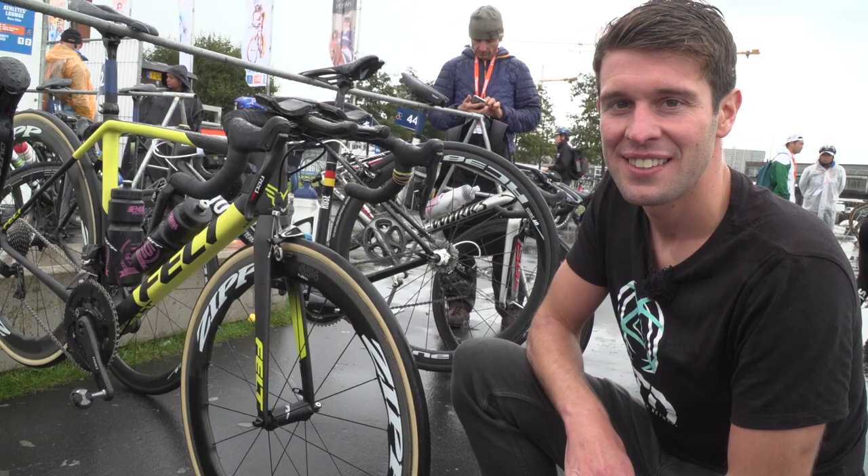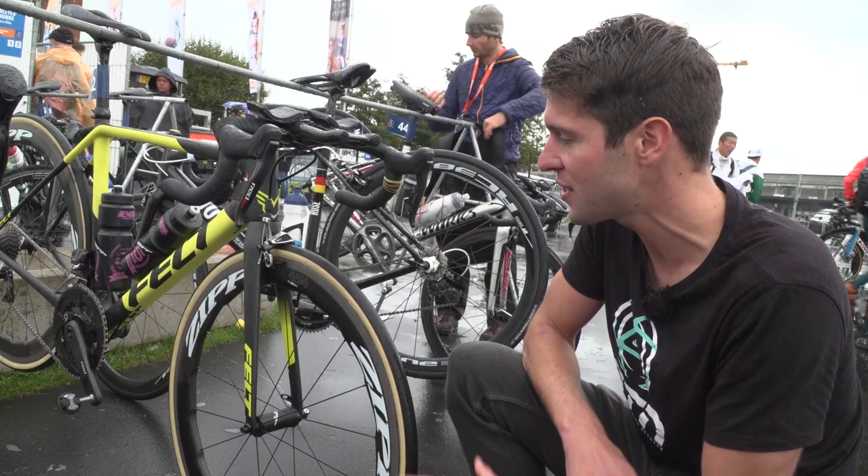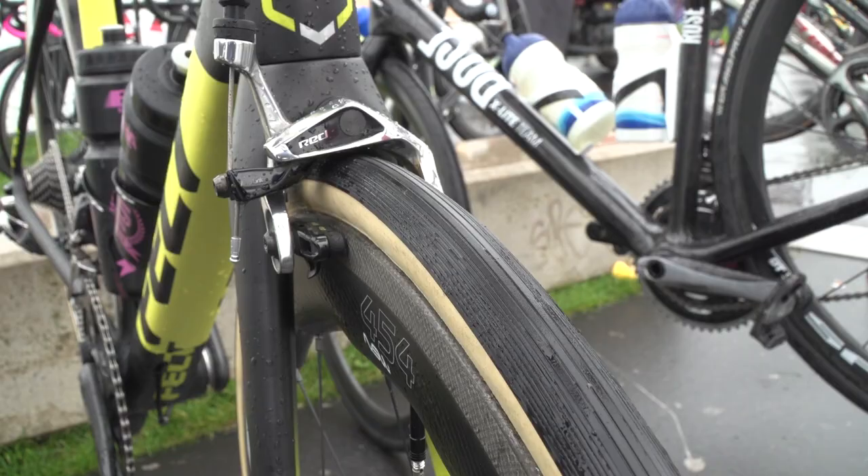For the bad conditions and the surfaces here in Rotterdam, as we've got cobbles on a lot of the bike course, we've found another athlete using 28mm tires. We have Ashley Gentle of Australia, and she's using the Vittoria Corsa 28mm tires.